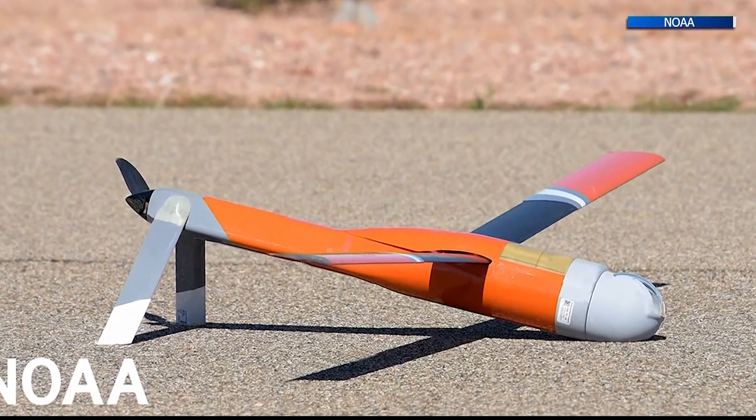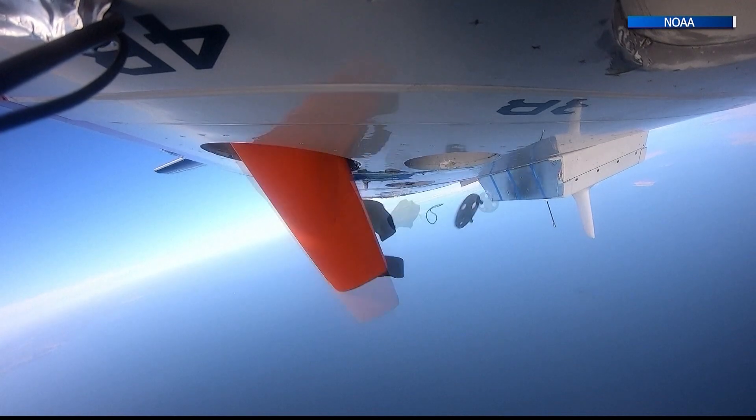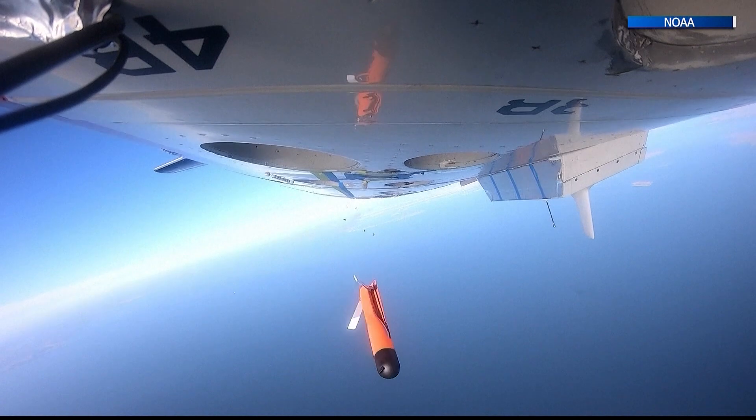Enter drones. With these uncrewed systems, we can now collect data in the parts of the storm that we don't want to be. NOAA has been testing three models of uncrewed aircraft that drop out of the hurricane hunter planes and collect data in the lower areas never captured before.